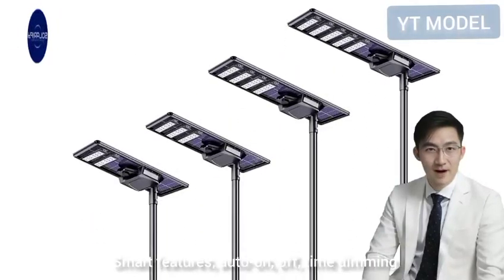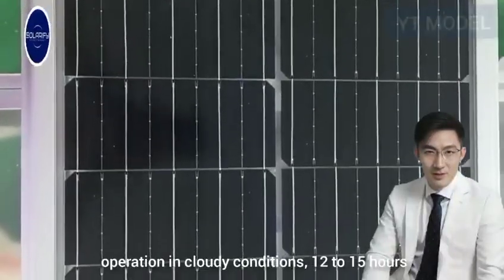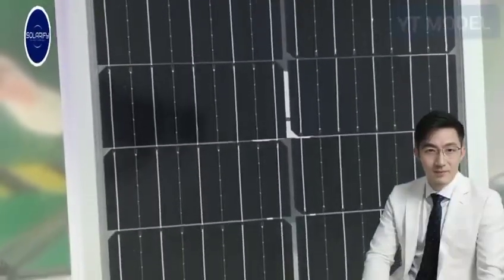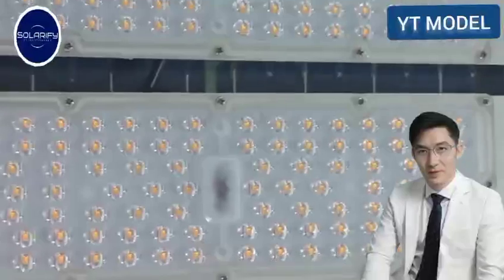Smart Features: auto on/off, time dimming, and motion sensors. Operation in cloudy conditions: 12–15 hours; 5–7 rainy or cloudy days. With a 60,000-hour lifetime and 5-year warranty covering workmanship and component failures.